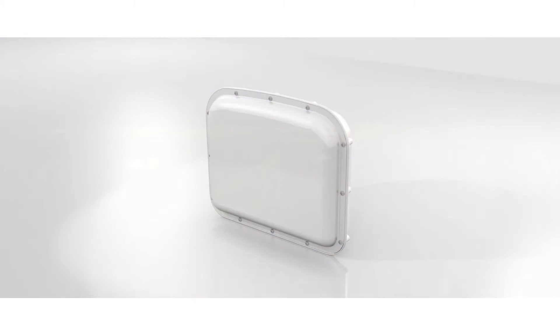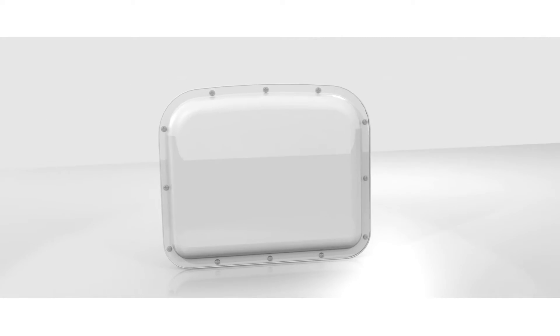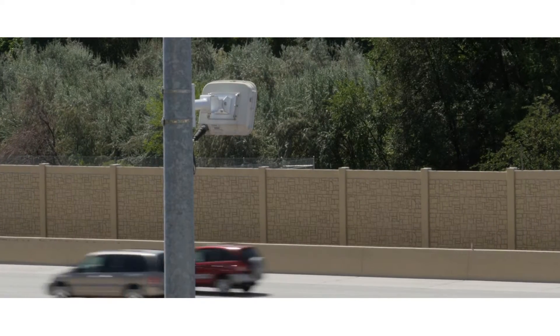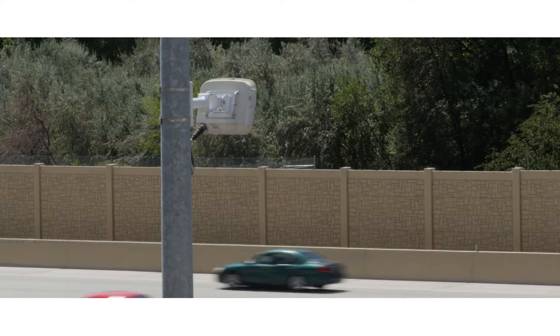No other detection tool has been proven to be as powerful and reliable as the Wavetronics SmartSensor HD. SmartSensor HD is the only non-intrusive vehicle detector that provides true high-definition radar in a unique dual beam design.